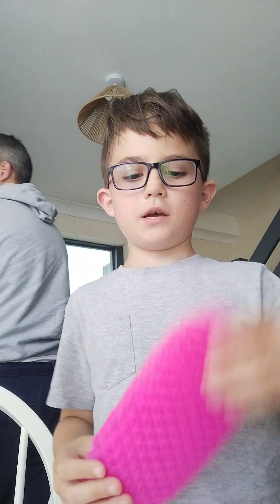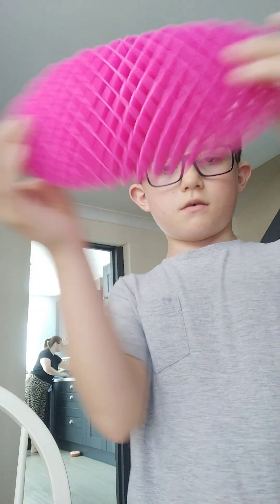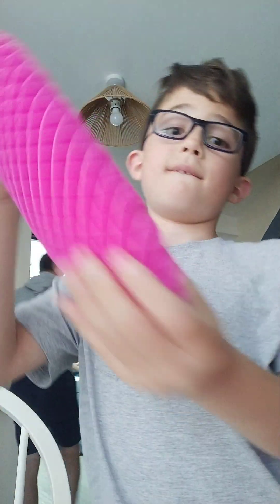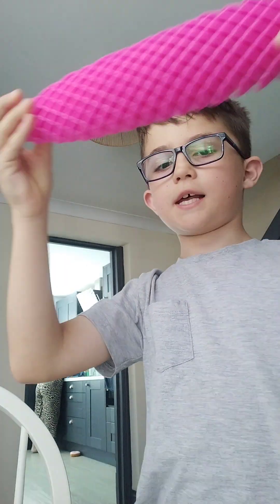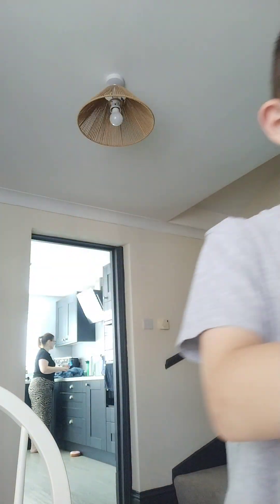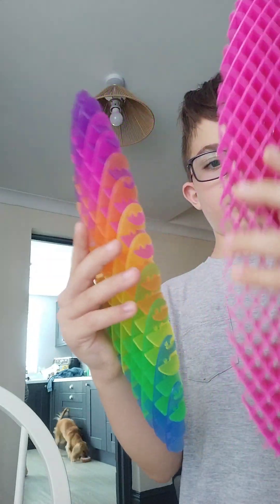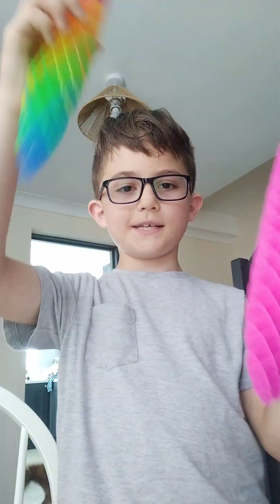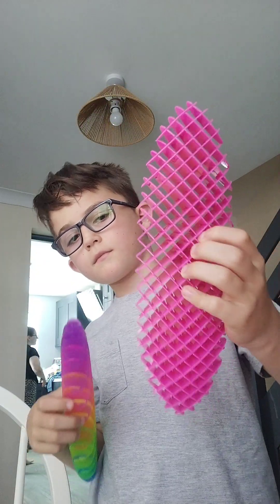I'm very serious — oh, the box stuff is in the way. So I just noticed that this rainbow one is not like the others, because when I compare them, this one is longer. So that means this one is fake and this one is the real one.